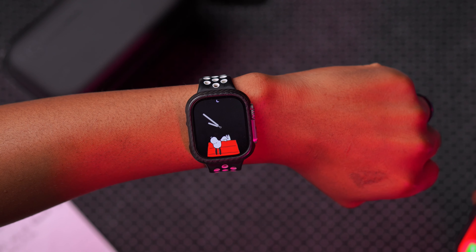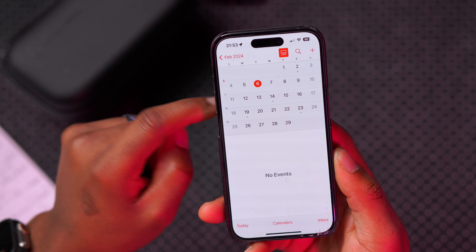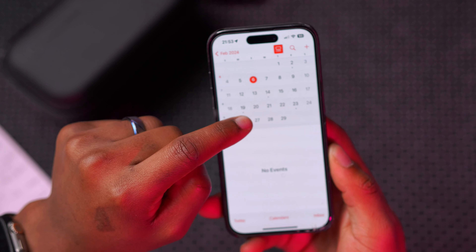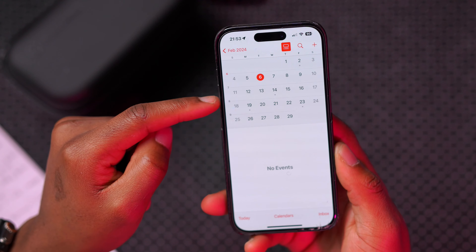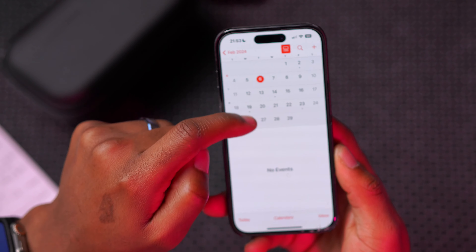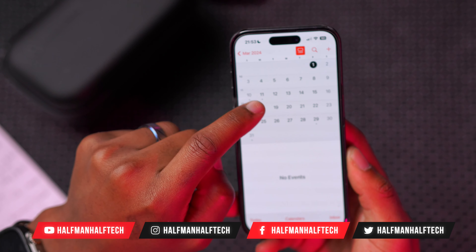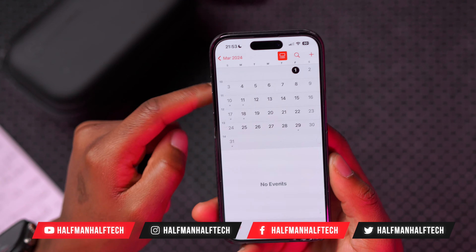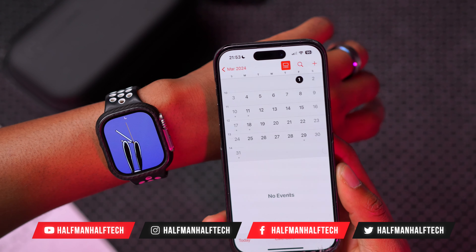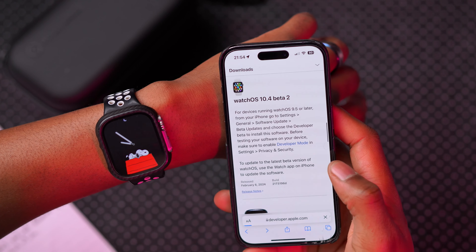When to expect this update to be released: I'd expect watchOS 10.4 Beta 3 around the 13th, Beta 4 around the 20th, a release candidate around the 27th, and then the official release — usually on a Monday — possibly Monday March 4th.